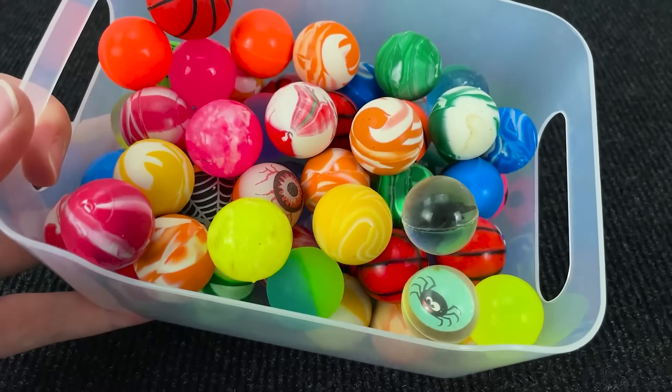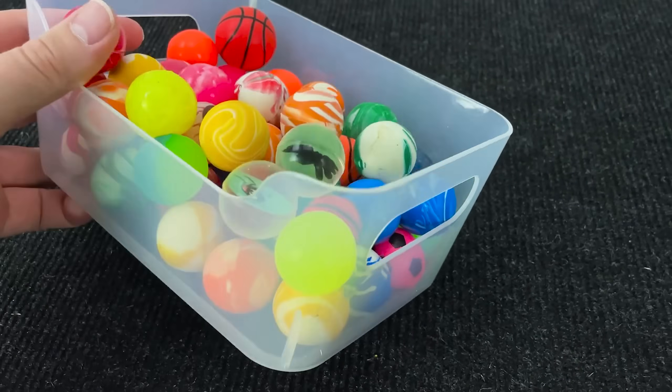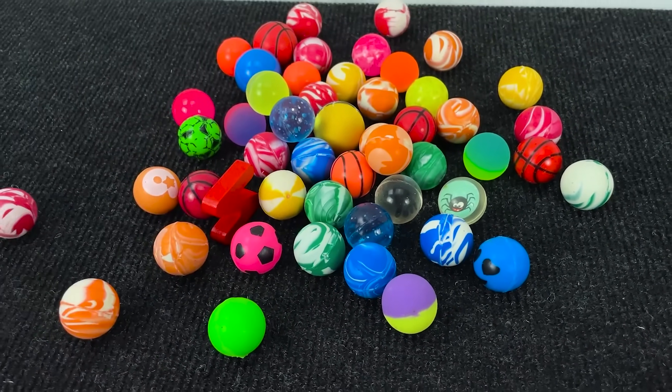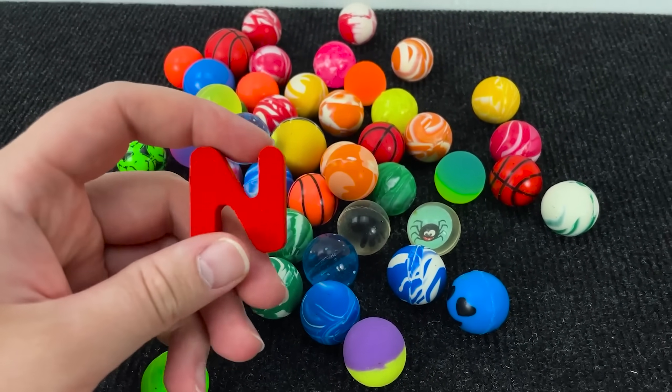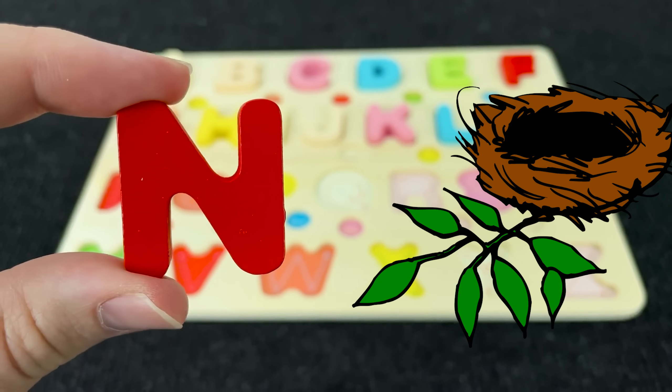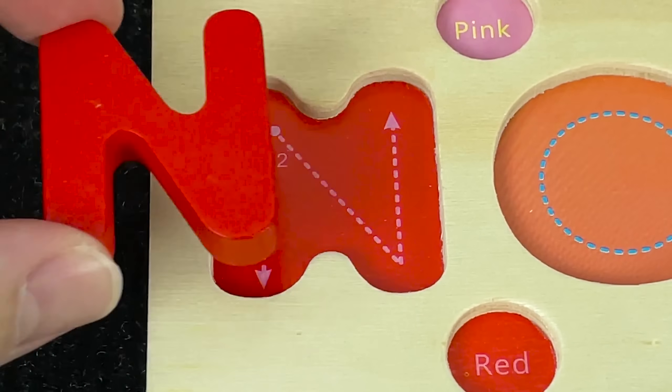Look at these colored balls. Let's see what's the next letter. I see! And it's the letter N. N is for Nest.